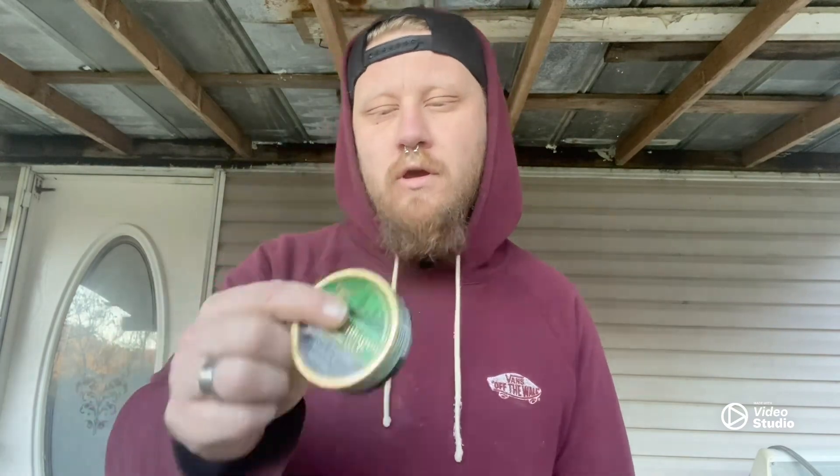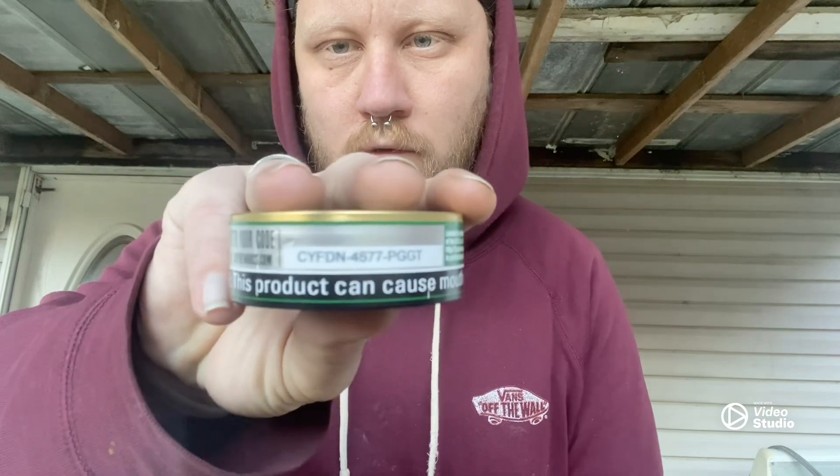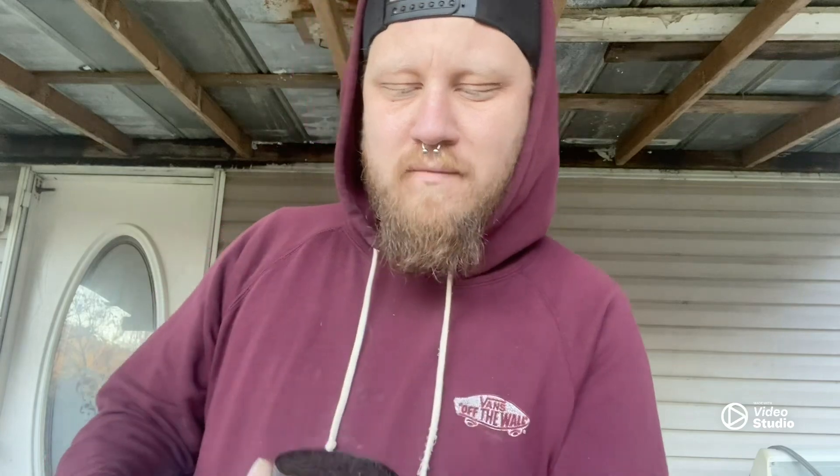We have an unopened can here — here's the code for anybody that wants it, screenshot it or DM me on Instagram, I'll give it to you. I don't really use them. So I'm going to crack this open here; I haven't had a Copenhagen Wintergreen in a while. Sell by March 17th, 2024 — that's actually one thing I do like about it, they put the sell-by date instead of a code. Still smells about as bad as I remember, but alright, here we go.